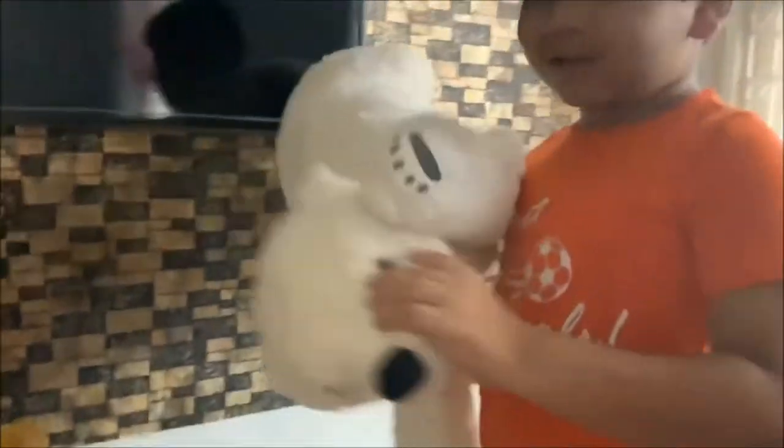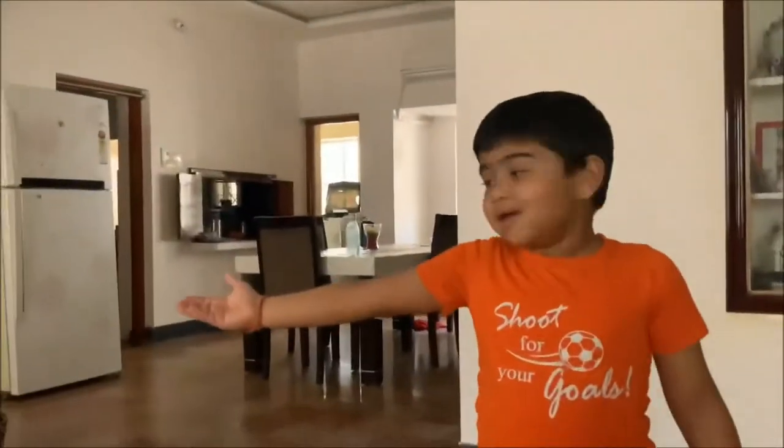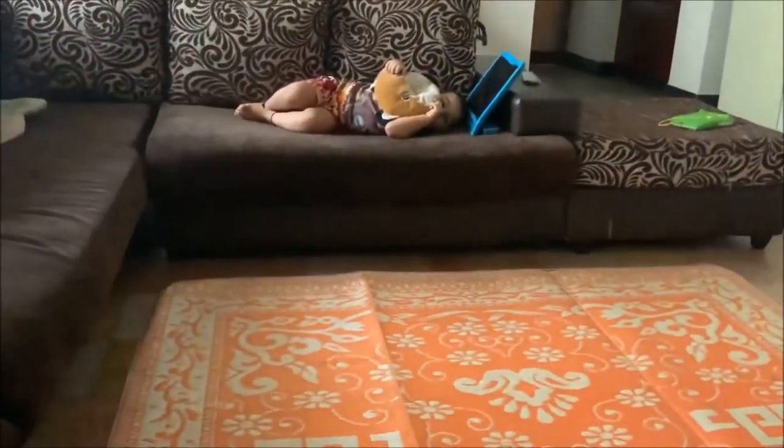Let's start with the house tour. As you can see here, this is the living room. We have my brother, who's in most of the videos — yes, he's watching my father — and this is the TV. It's a smart car... that means it's a smart TV.